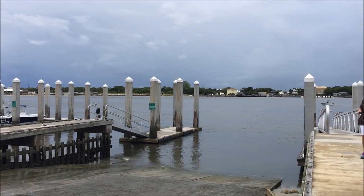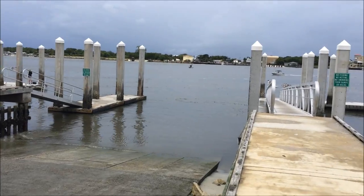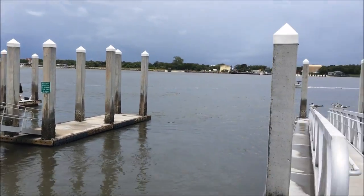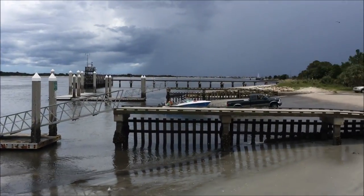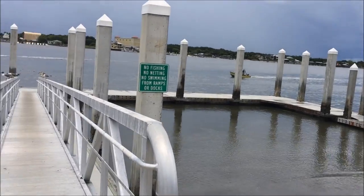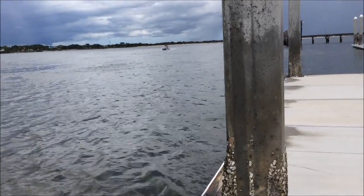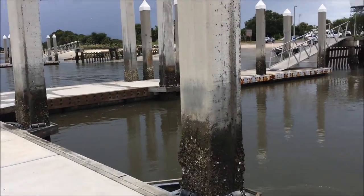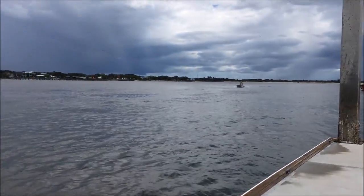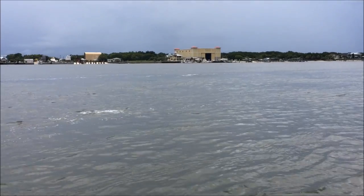Okay guys, so we're at the Mayport inlet down by the naval station. This is the boat launch - it's a little breezy out here. We're down here on the pier, this is a pretty cool place. This is all in Jacksonville, and as you can tell by the thunder in the background, more storms are coming, but it's a very pretty place.